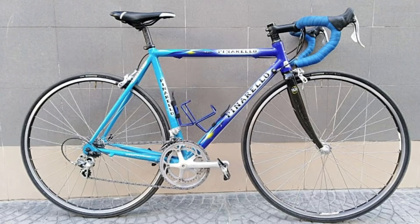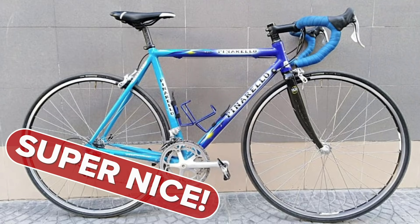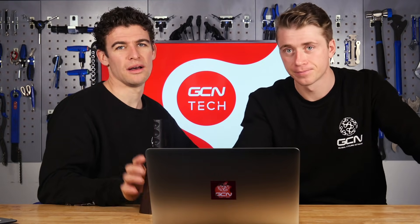Next is the Pinarello Galileo from 1998 — Campagnolo wheels, Record derailleurs, and a bit of Veloce on there as well. That was such a cool bike when I started cycling — it was like a poster bike back in the day. Handle bars have changed shape so much over the years — I love that old shape, there are loads of places to put your hands. That's got to be a super nice. So we've got three super nices this week, which is actually pretty good — better than last week. Make sure you send in your bikes using the uploader tool in the description below.